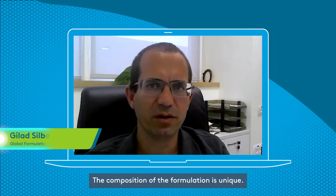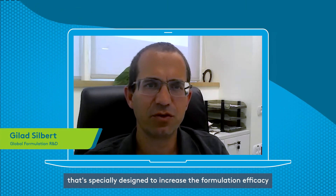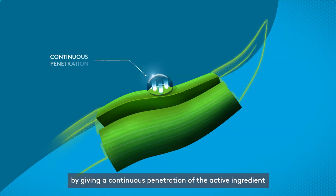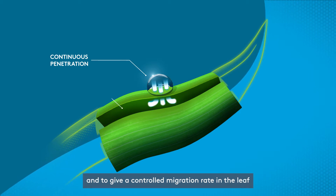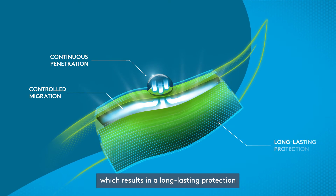The composition of the formulation is unique. It contains a mixture of solvent with an adjuvant, especially designed to increase the formulation efficacy by giving a continuous penetration of the active ingredient into the leaf at an optimum rate and to give a controlled migration rate in the leaf, which results in a long lasting protection.